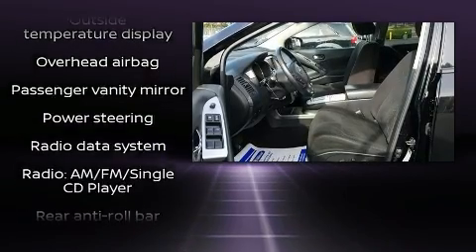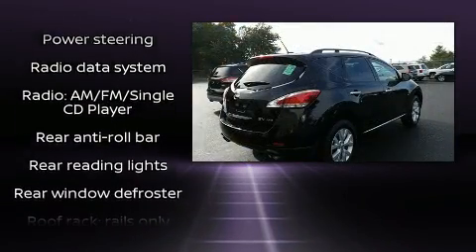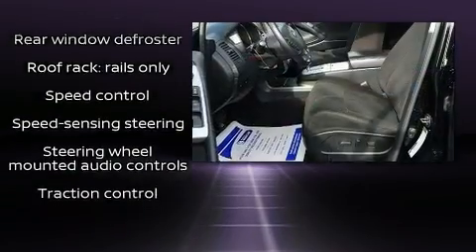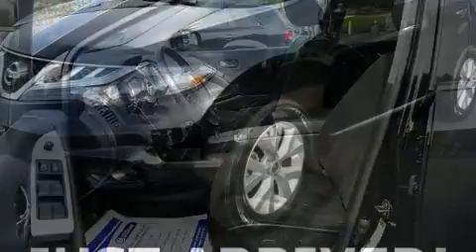Anti-whiplash front head restraints, ignition disabling, and four-wheel disc brakes with ABS. Brake Assist technology provides extra pressure when applying the brakes.